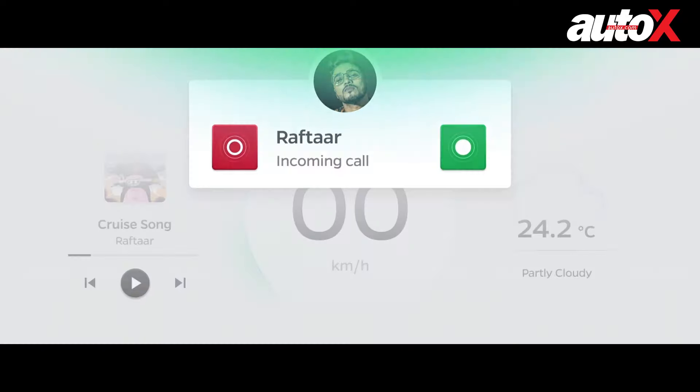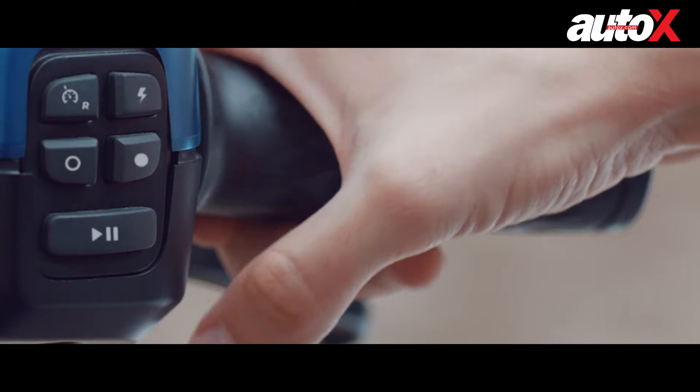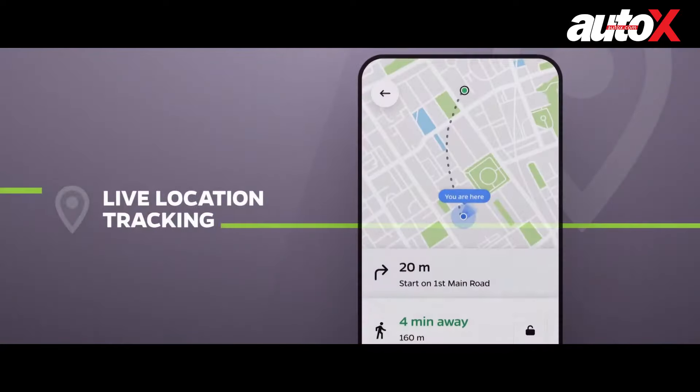You can even receive and make phone calls from the display unit, and there are additional features such as home mode, limp home mode, and a reverse gear. There's also an arrangement to make a service appointment at your home right from the display, and there's live tracking location for your vehicle.